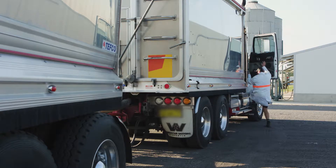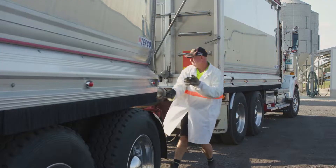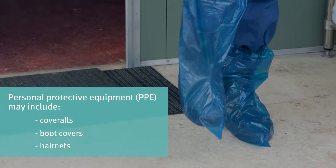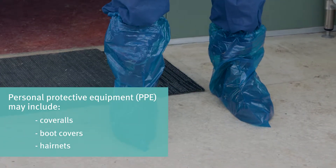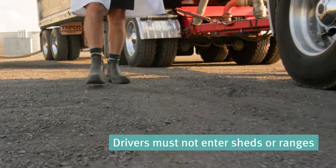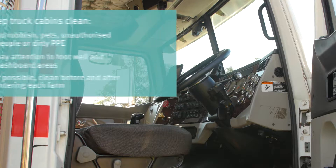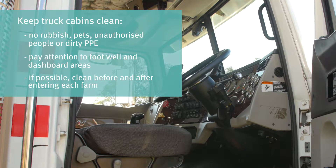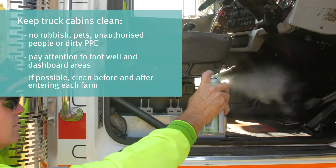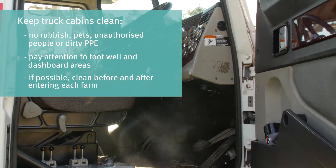Drivers should start each day in clean work attire and wear biosecurity PPE when requested, including dust coats and gloves. Additional PPE may include coveralls, boot covers and hair nets, which must be disposed of on farm. When on farm, drivers must never enter the shed or range areas and must clean up any feed spills. Truck cabins should be kept clean and tidy, free from rubbish, unauthorised passengers, pets, dust and used biosecurity PPE. They should be cleaned and sanitised daily, with special attention made to the footwell and dashboard areas.